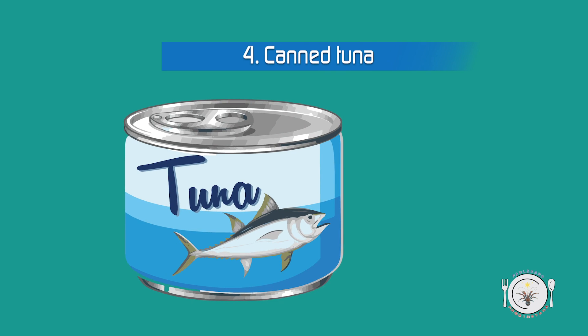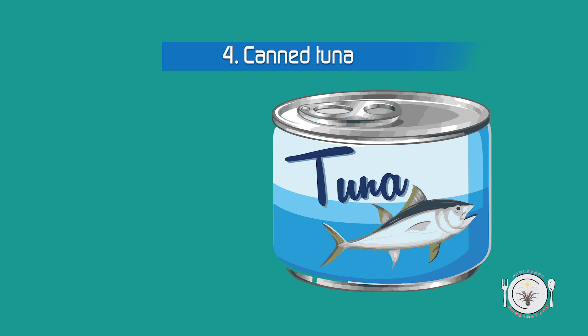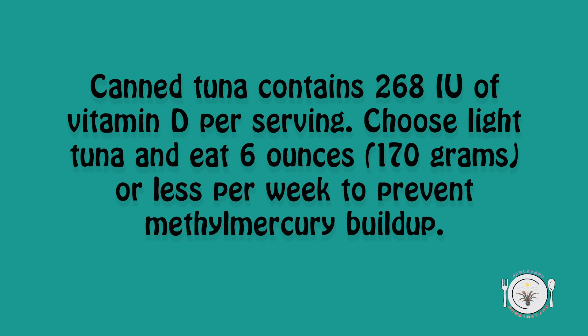4. Canned tuna. Canned tuna contains 268 IU of vitamin D per serving. Choose light tuna and eat 6 ounces (170 grams) or less per week to prevent methylmercury buildup.